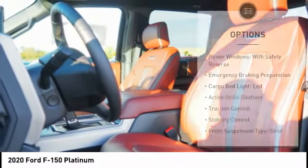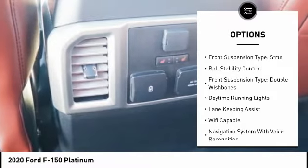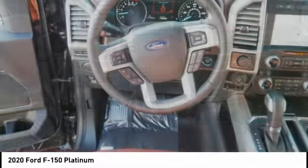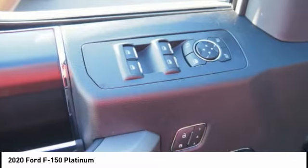Here are some of this vehicle's great options: power windows with safety reverse, emergency braking preparation, cargo bed light LED, active grille shutters, traction control, stability control, front suspension type strut, roll stability control, front suspension type double wishbones, daytime running lights.